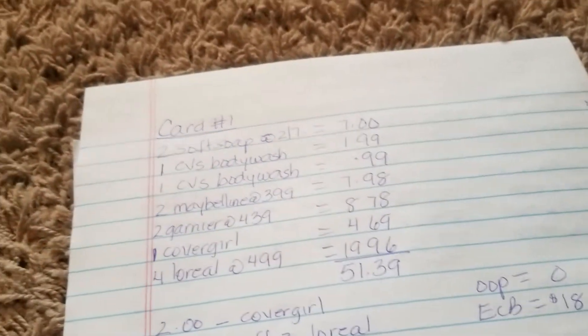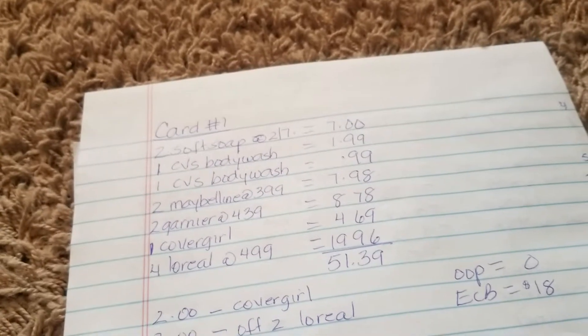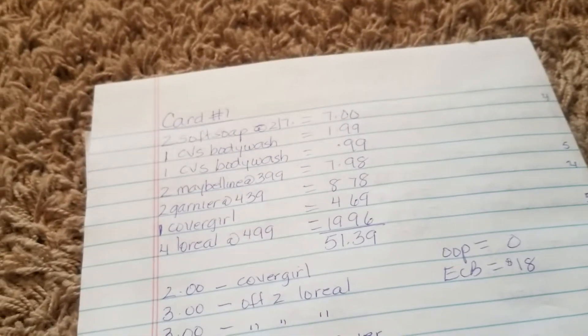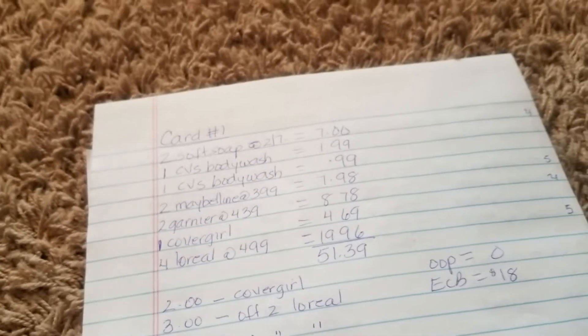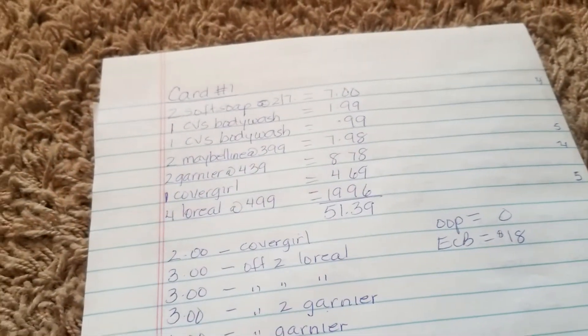That's the reason why I picked up two of the CVS brand. I also picked up two of the Maybelline eyeshadow that are $3.99 each, two of the Garnier shampoo conditioner at $4.39 each, a Covergirl for $4.69 because I wanted to use a CRT that I had, and I also picked up four of the L'Oreal at $4.99 each.